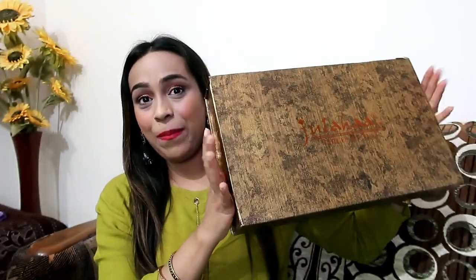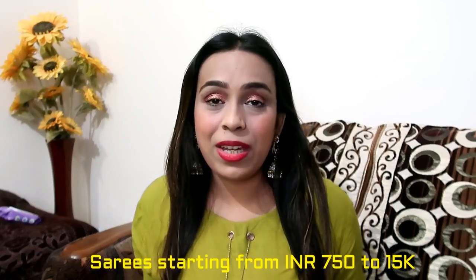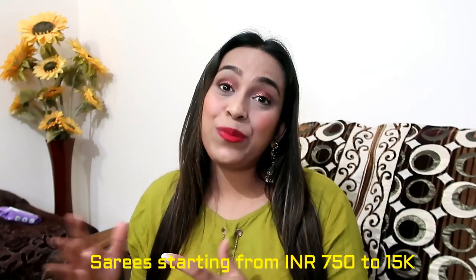I will also give links in the description box for things I bought online. I want to talk about the Jolaha brand — I really like the packaging. I personally don't like heavy jewelry; I prefer lightweight pieces. The jewelry I will show you looks very heavy but gives a very girly feeling, and you can carry it easily. The best thing about this brand is its look and quality.